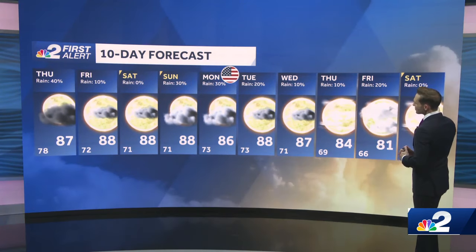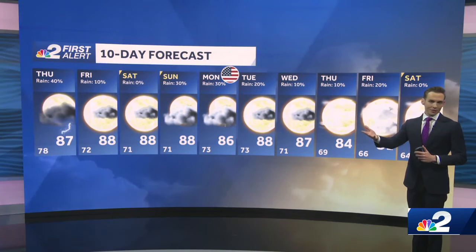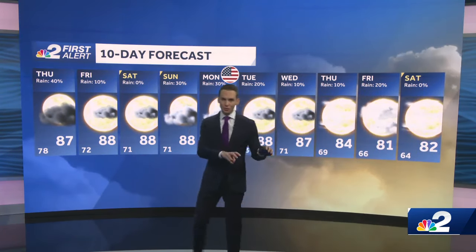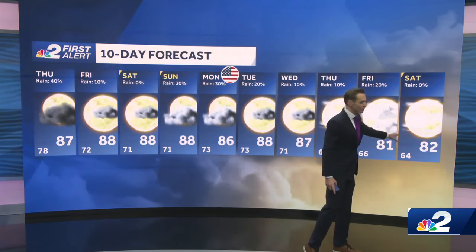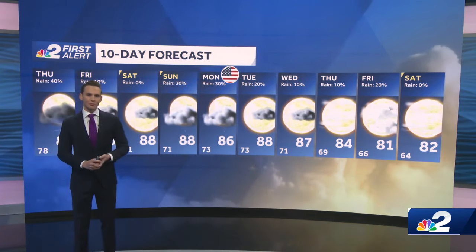Keeping our rain chances pretty minimal at this point. And then in the long range, we're getting some signals that perhaps we could have a cold front, or at least some relatively cooler and drier air moving in toward the end of next week. You can see those highs for next Friday and Saturday in the lower eighties, and then morning lows making it down into the sixties. So I'll keep you updated on that. That's your NBC 2 First Alert forecast.